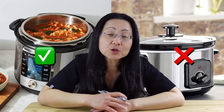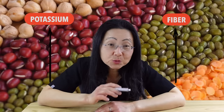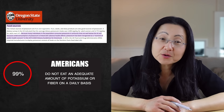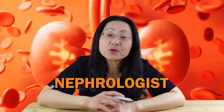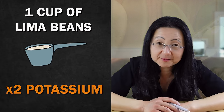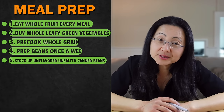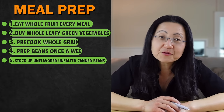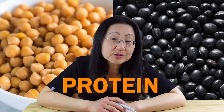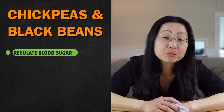Beans are rich in potassium as well as fiber, and 99% of Americans don't get an adequate amount of either potassium or fiber on a daily basis. If you have kidney issues, check with your nephrologist because potassium-rich foods may not be right for you. Many people think bananas are high in potassium, but a cup of cooked beans like lima beans has twice as much potassium as a medium-sized banana. Beans like chickpeas and black beans are not only a great source of fiber and potassium, but also a great source of protein — together, all these properties help regulate blood sugar levels, suppress your appetite, and overall reduce your weight.